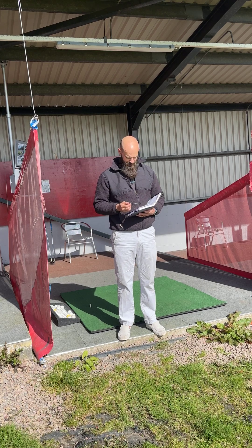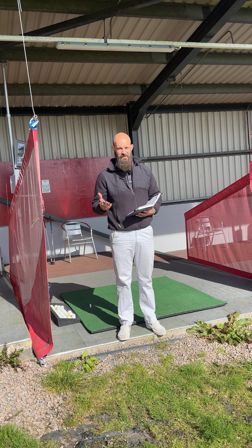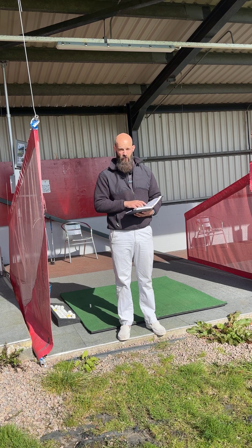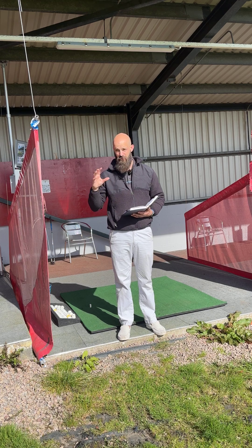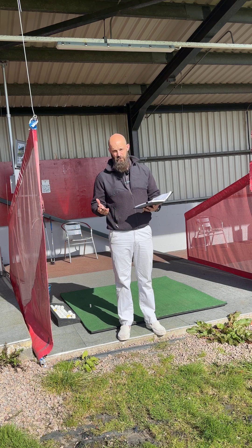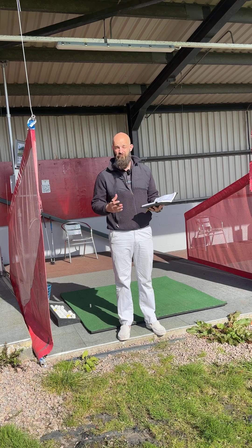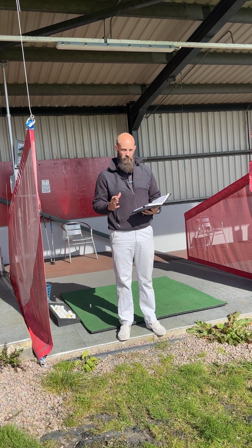Another key metric for TopTracer is the gapping ability — knowing how far you hit each club. You have to hit a minimum of five shots per club and it will give you a consistency rating. From there we can improve it, or it can just be a gap session so you know how far you're hitting everything for that day, that week, or what you do consistently.